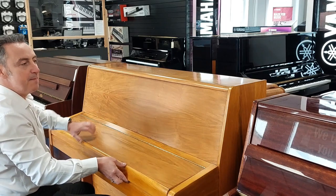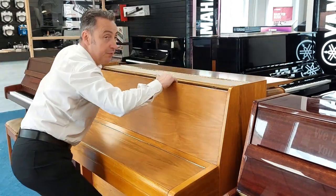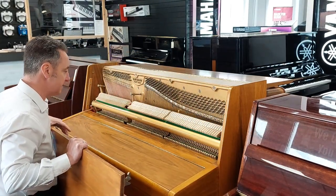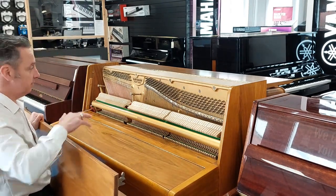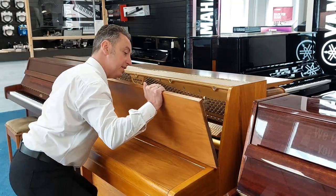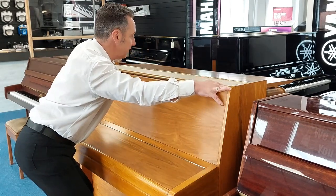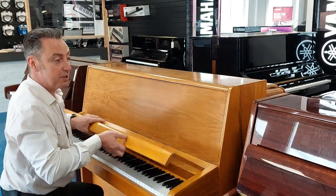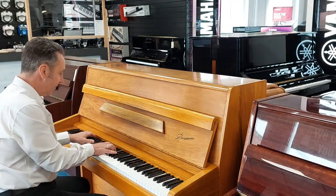I'll just show you inside. Now I've put pictures on our website and we've also got this video obviously that we're doing, but inside it really is in amazing condition — it's not far off looking like new inside. All the strings are clean, the hammers are good. Everything's been checked by our technician and it'll be tuned and checked again before it goes out, and we'll deliver it to any mainland location in the UK to ground floor within the price as well.